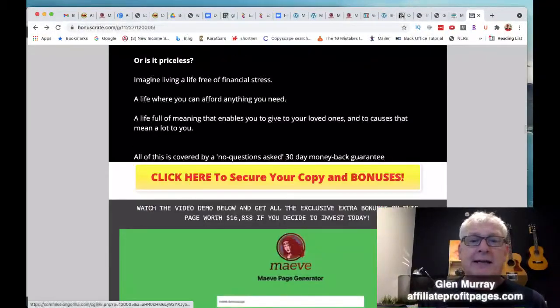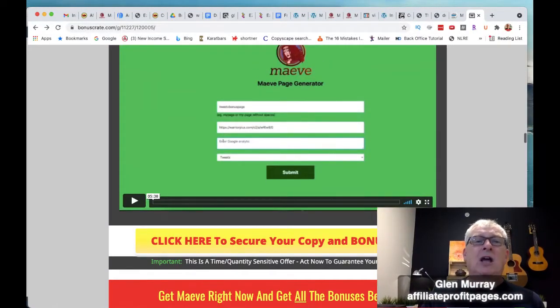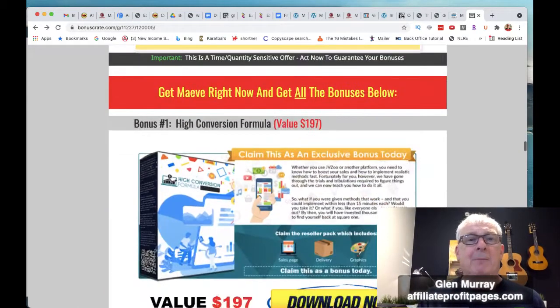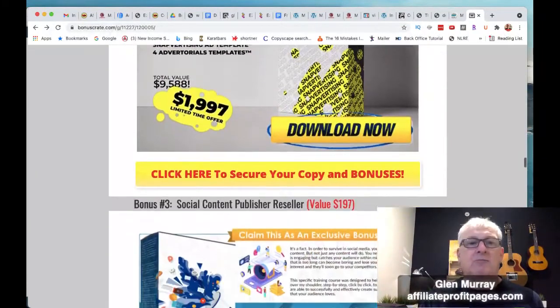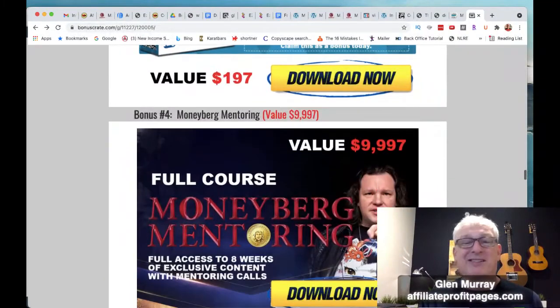The demo is going to be on my bonus page, so if you're on YouTube you'll want to jump over to my bonus page, watch the demo, and look at the bonuses. Basically we've got a high conversion formula, the Snap Advertising special, social content publisher, and the Money Bird mentoring — this is an insane huge course.